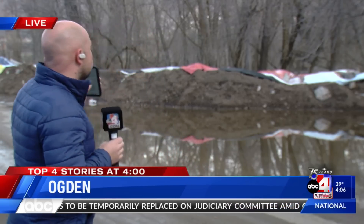I'm actually at Fort Buenaventura Park here in Ogden, and it's closed to the public because they're worried about high, dangerous river levels at Weber River. Weber River is actually directly behind me, and you can't see it because of that berm that's been built. That berm is taller than six feet in some places.